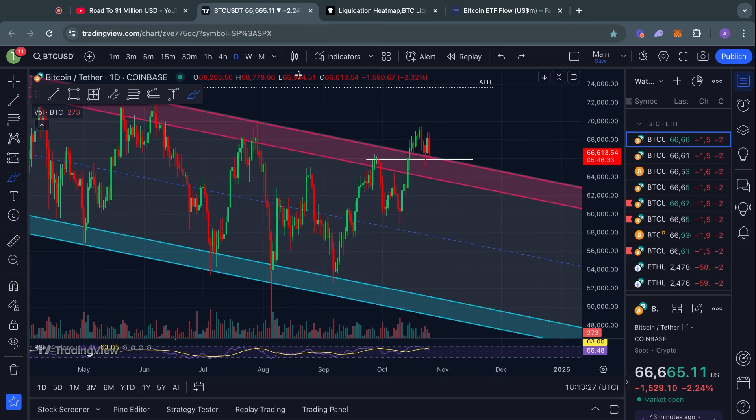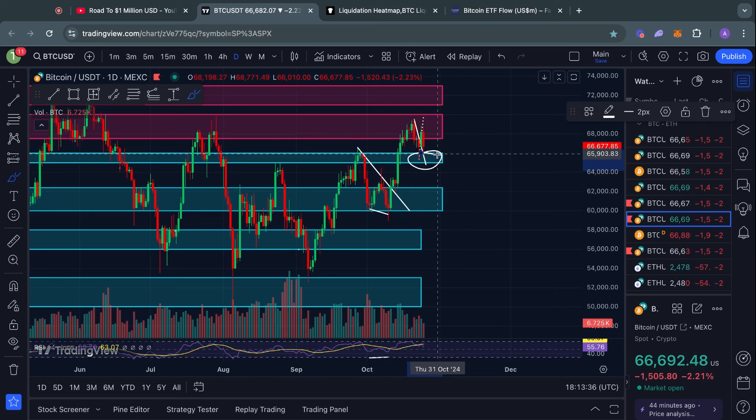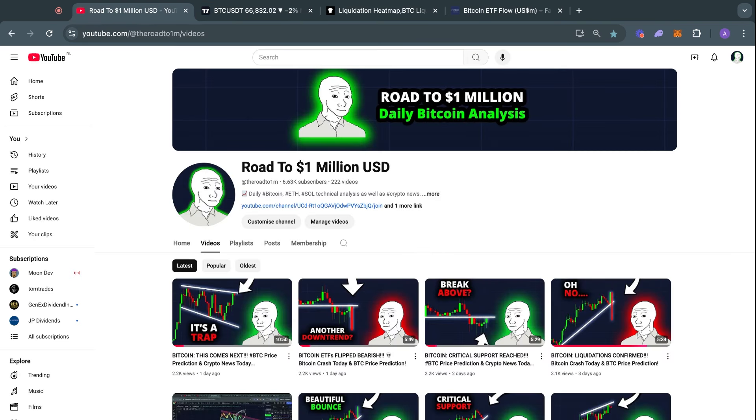I am expecting some kind of support to show up inside this big level from 66k all the way down to 65,000 US dollars, and we have already had a first touch of it right here. That's been today's market update. Don't forget to join the Road to 1 Million community on Discord — it's a very active group of people trading crypto every single day, so especially during times like this it is valuable to communicate with others who are also trading crypto. The link is in the video description and it is completely free. Thank you for watching and I will see you tomorrow in the next one.